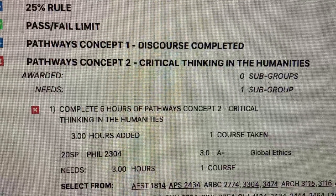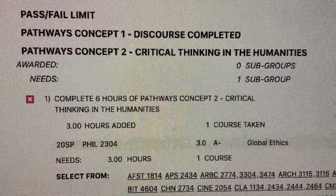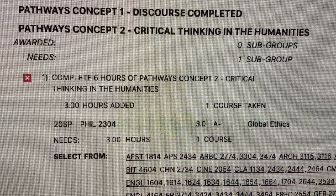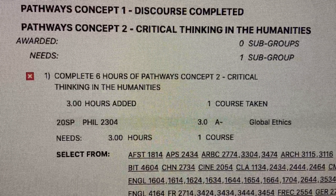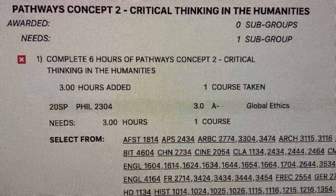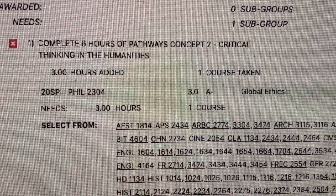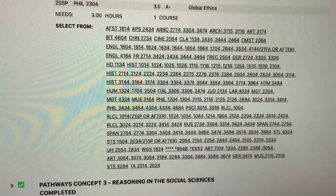As an example, this is one of the requirements for my degree: Pathways Concept 2, Critical Thinking in the Humanities. I need to complete six hours of this, and so far I've already completed three, which means I need three more hours — that's just one course. And these are all of the courses that I can choose from.